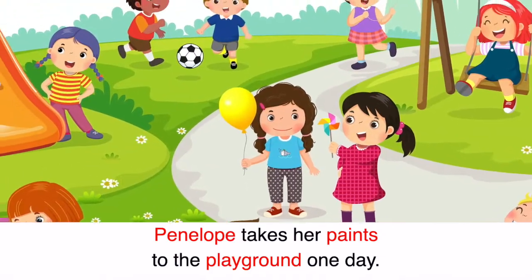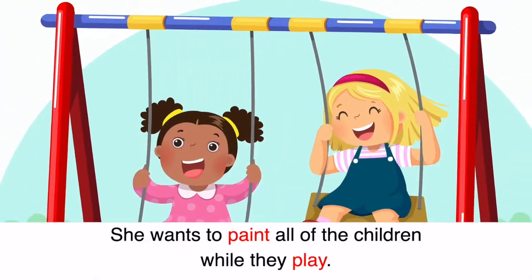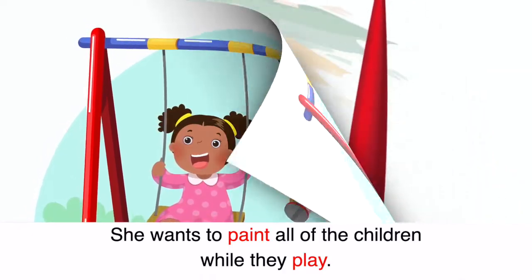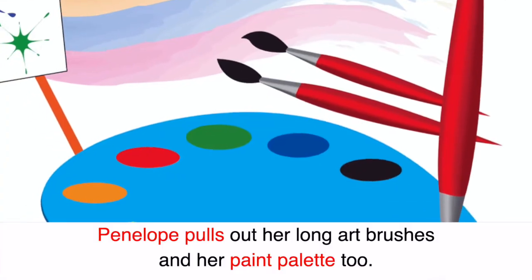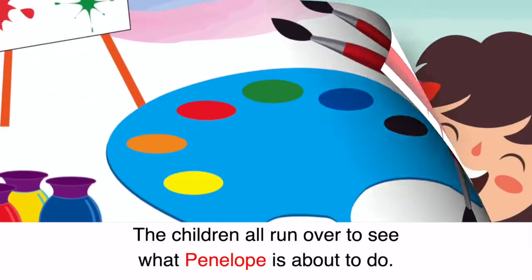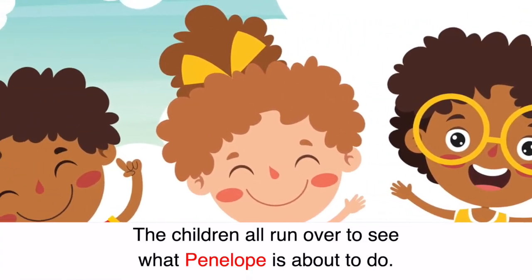Penelope takes her paints to the playground one day. She wants to paint all of the children while they play. Penelope pulls out her long art brushes and her paint palette too. The children all run over to see what Penelope is about to do.